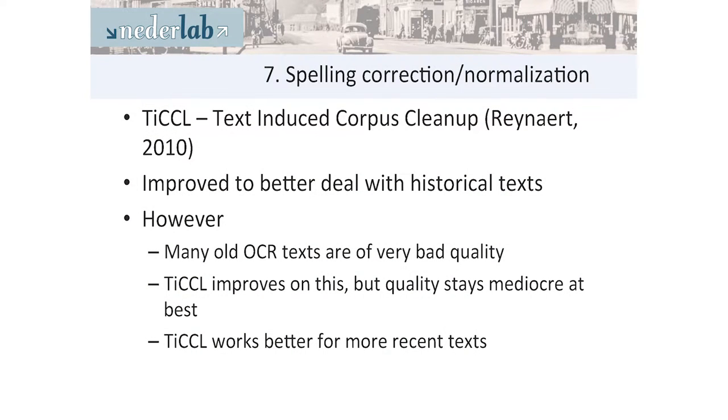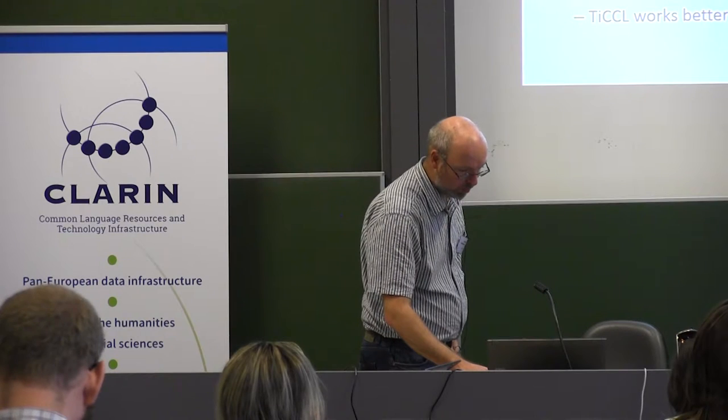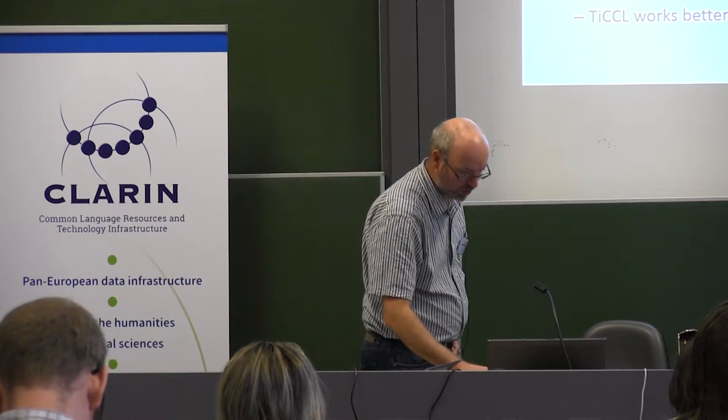Focusing on some of these tasks: for spelling correction and normalization we use TICL — Text Induced Corpus Cleanup — which is developed by Martin Reinaert in the Netherlands. They improved on it to better deal with historical texts, but still, many of the old texts have really bad OCR quality. TICL helps a bit but it remains problematic. TICL in general works better on recent texts, so OCR problems are still an unsolved problem.